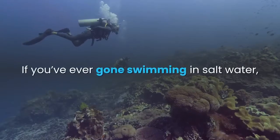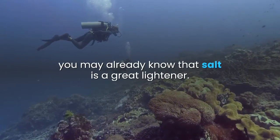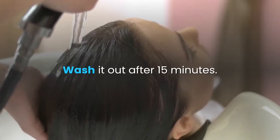Salt. If you've ever gone swimming in salt water, you may already know that salt is a great lightener. Mix 1 part salt with 5 parts water and rinse your hair with it. Wash it out after 15 minutes.